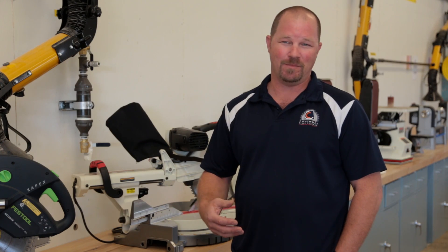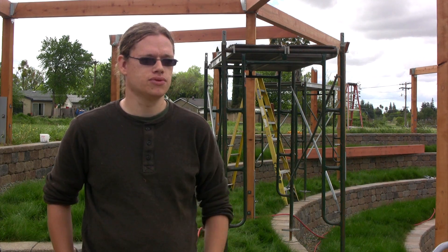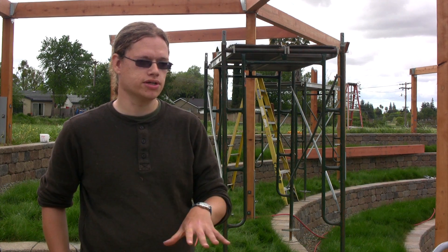I would definitely recommend someone coming to CRC through the construction program just for the fact that we have some of the best facilities and some of the best teachers. Starting out here at the college gives you a much broader idea of the career options and gives students the tools to succeed. I would recommend this program — there's a great energy, a lot of instruction, and with going to a community college you can get this basic experience right away. There's lots of resources available to us; it's just hard to get that anywhere else.